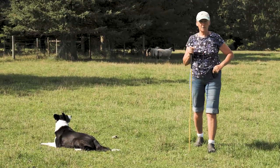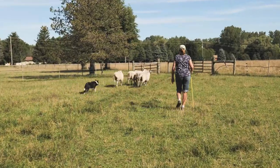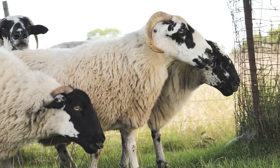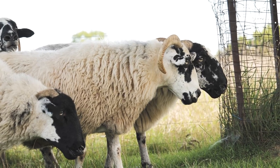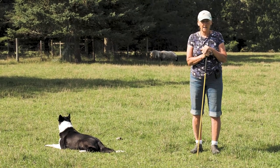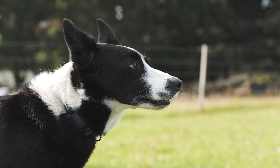Our next segment is a little course with a more experienced dog. This is Tegan. She's a black and white smooth coat, she's six years old. We've got a few sheep set up, and I'm going to go down to the other end of this field and send her on an outrun and do a little course. So we'll go ahead and start that now.